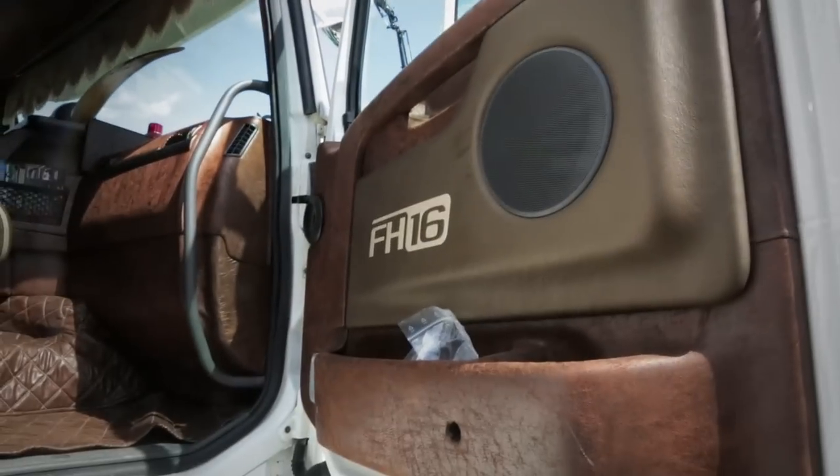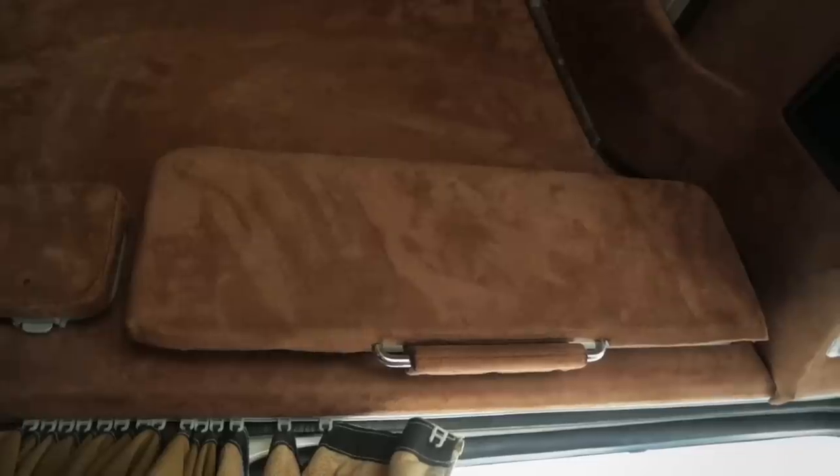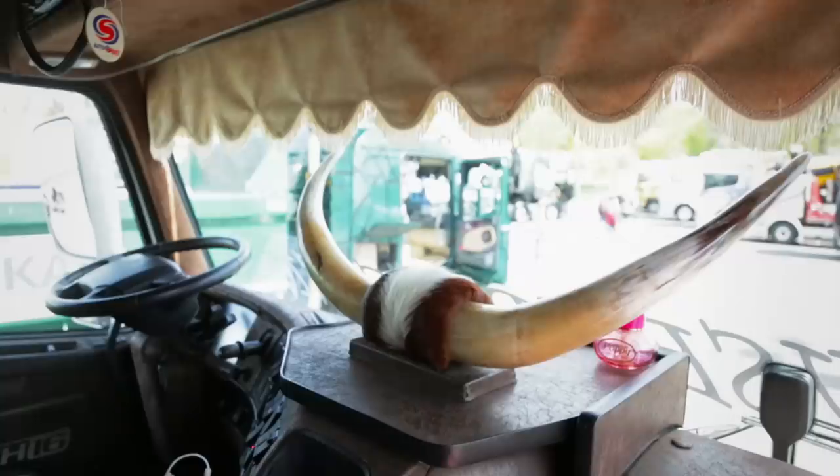The inside is a bit Western inspired, being completely covered in leather and suede. Even here the work is kept in the family, thanks to Daniel's aunt who has a leather workshop. Naturally you need a big bullhorn to top everything off.